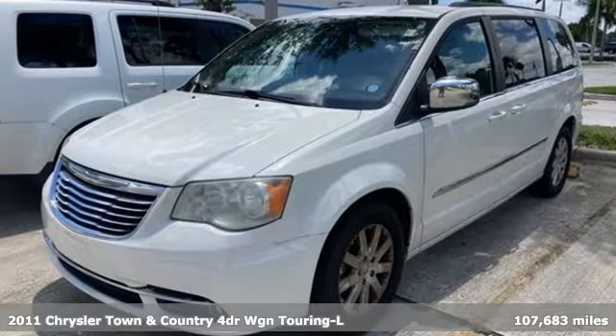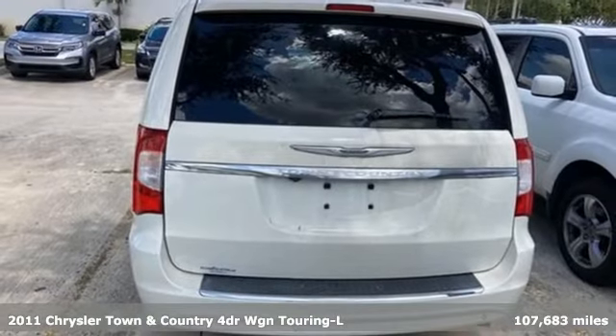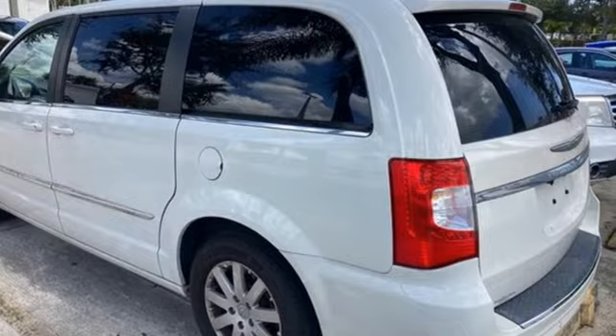Here's a 2011 Chrysler Town & Country. Make the most of every trip with the versatility and efficiency of the world's most trusted minivan, the Chrysler Town & Country.